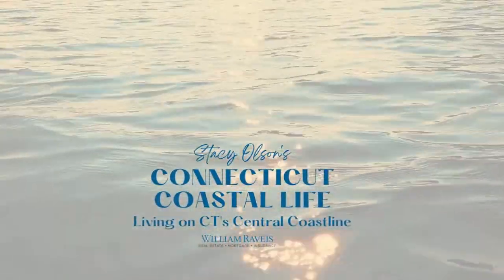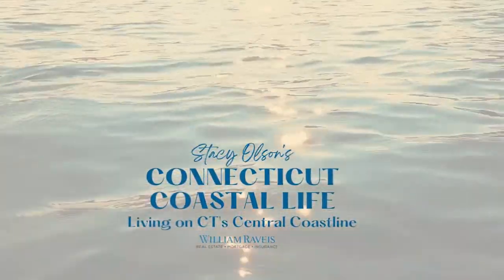You desperately need a beach day. You've decided on Silver Sands. Here's what to expect. Hi, I'm Stacey Olson with the Valentini team at William Ravis Real Estate, and on my channel I'm going to tell you everything you need to know about living on the Connecticut coast. So you've packed up your towels and your sunscreen, your umbrella, and you're ready to head to Silver Sands. Here's what you need to expect when you go.